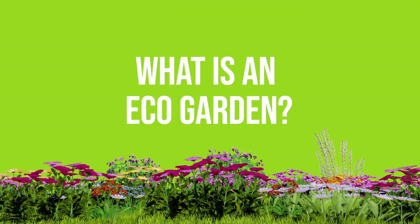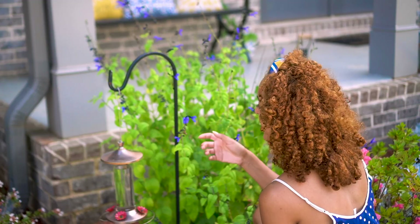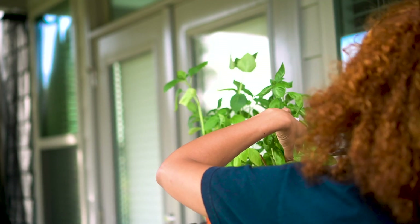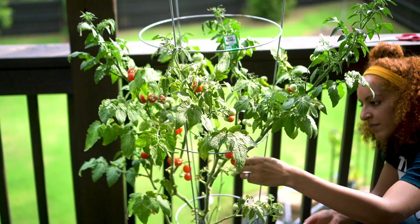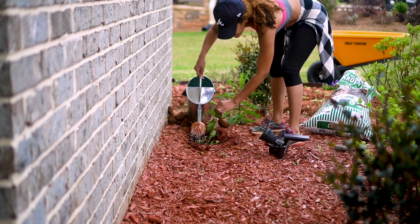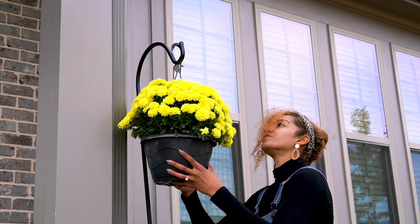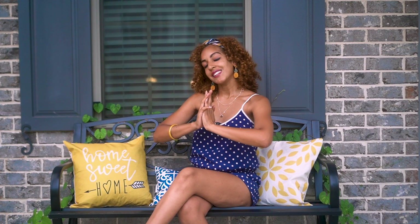In this video I'm going to share 10 ways for you to create an eco-garden. What does an eco-garden even mean? To me it means growing a garden that's filled with a variety of flowers, veggies, fruits, spices, and herbs that both you and the environment can be proud of — one that's organic, sustainable, and eco-friendly. So let's begin, shall we?